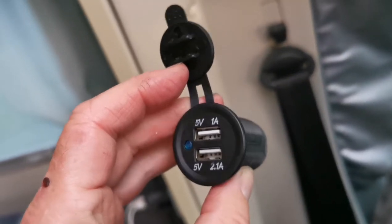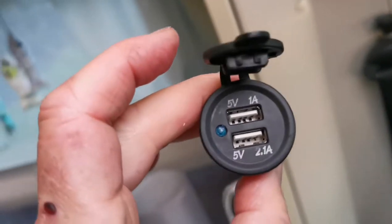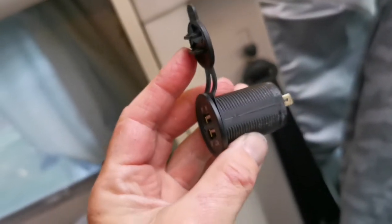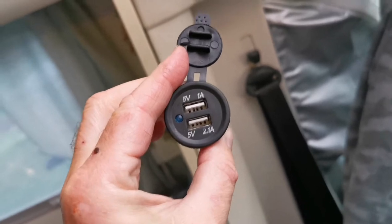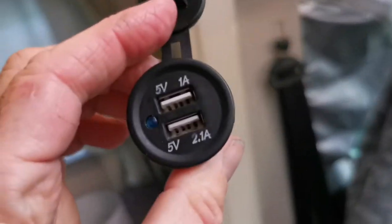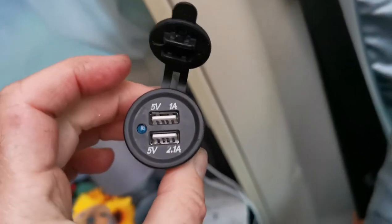Evening all, just a quick video. Ever since we've had a van it's always been a problem with USB ports, so I purchased four of these and stuck them in various places around the van. I've got two in the front cab and two in the back over the beds.